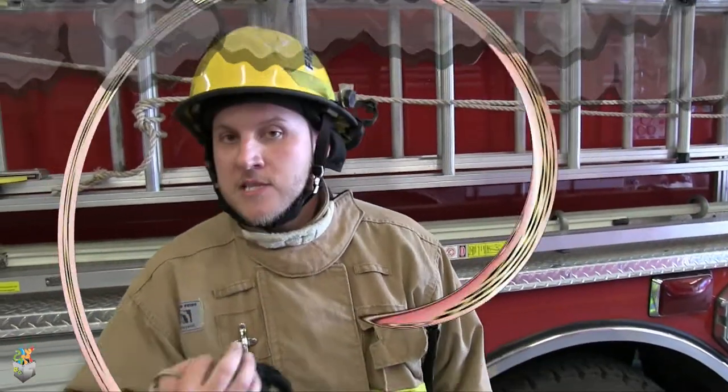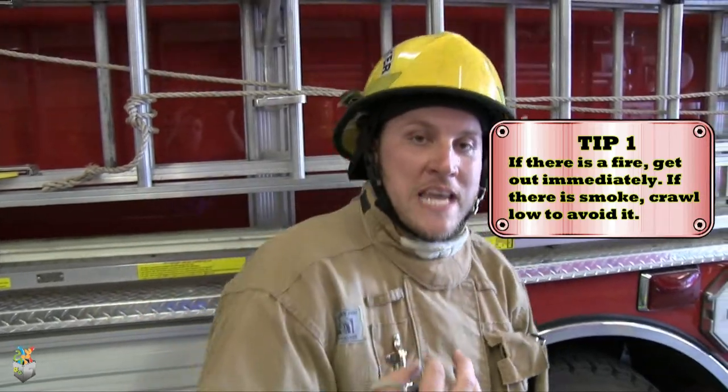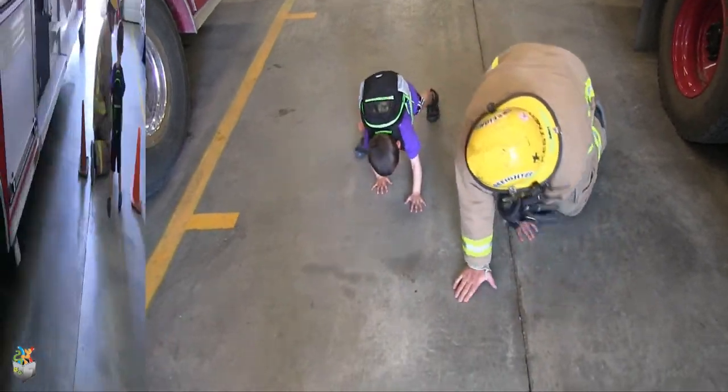Whenever there is a fire, the fire is going to be creating a lot of smoke and we really don't want to be breathing that smoke. So as soon as we see that fire and that smoke, what we want to do is we want to get low and we want to go, go, go. We want to get out as fast as we can.